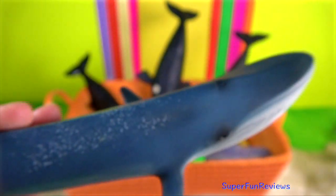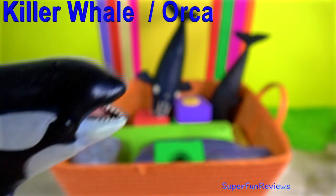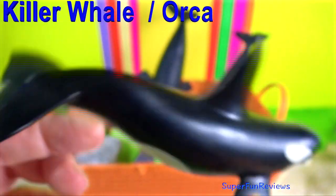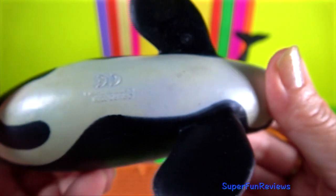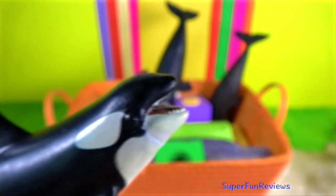Whales are distributed throughout the world's oceans and seas, from the equator to the polar ice. They are mammals and share the defining traits of that group: they breathe air, they are warm-blooded, give live birth, suckle their young on milk, and have hair.